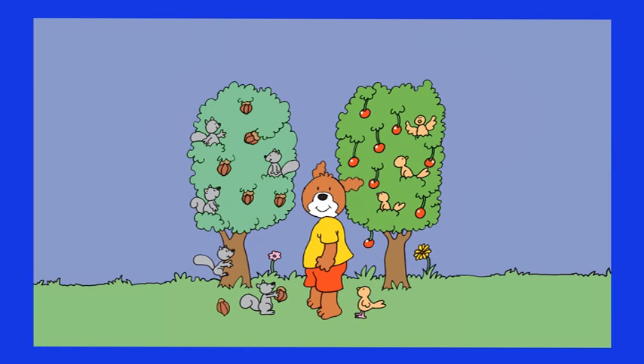Hot Dog would like to know if each squirrel can eat a hazelnut and each bird a cherry. In other words, are there more, as many, or less hazelnuts than squirrels?